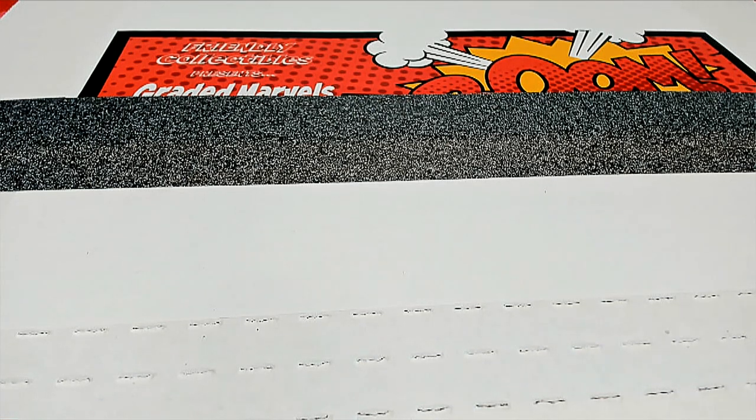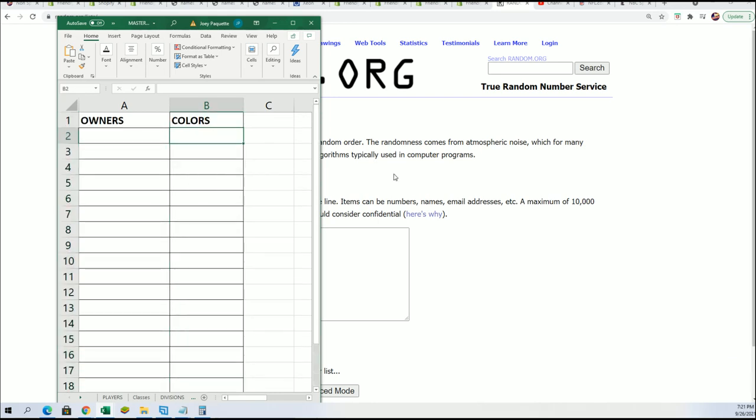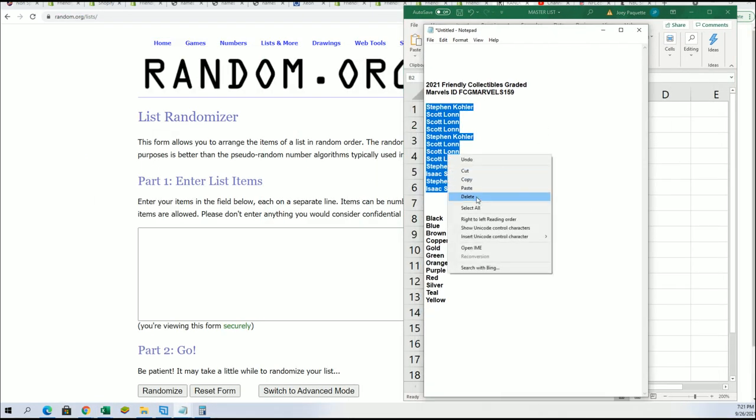Good luck everyone in the graded Marvels. We're gonna find out who gets which sticker spot, and each sticker spot is a color. If your color matches the sticker color that's titled in there, then you're gonna hit. Seven times through for the owner name, seven times through for the colors.